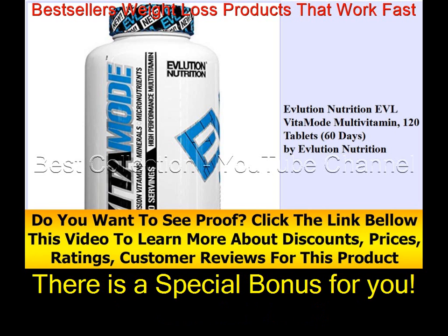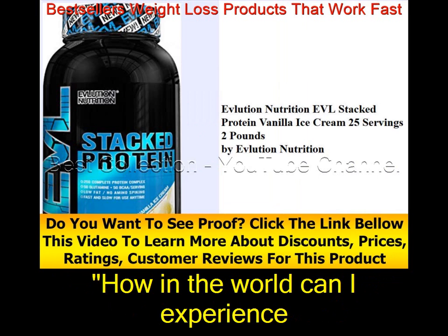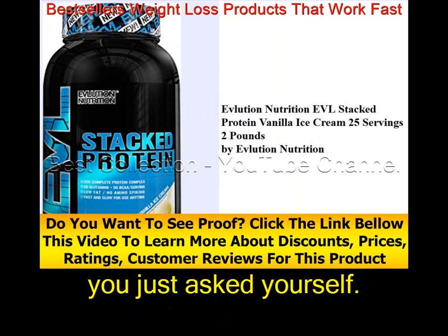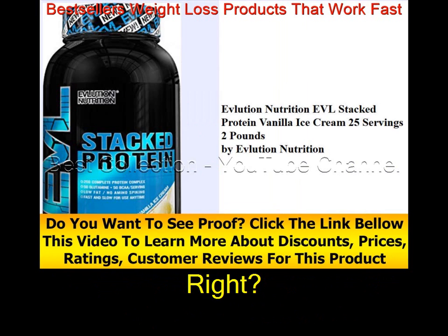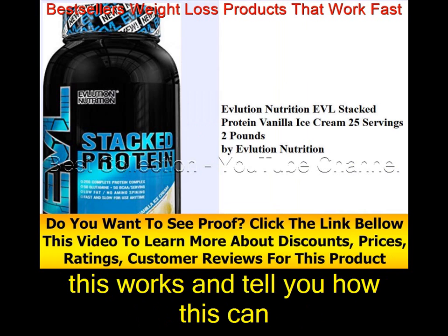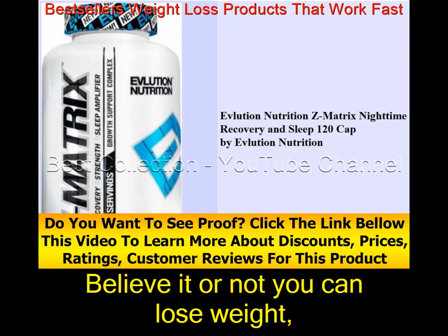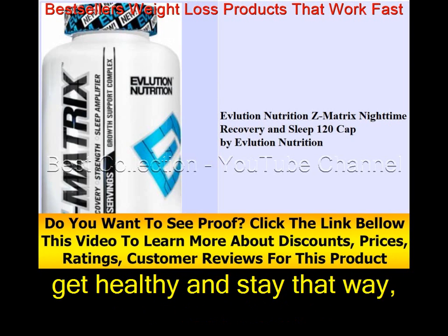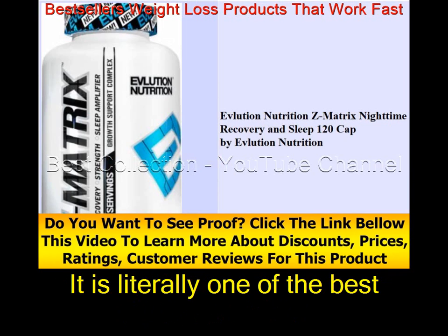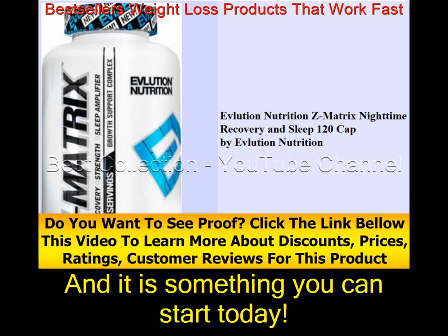There is a special bonus for you: how to experience healthy weight loss by eating slower. Believe it or not, you can lose weight, get healthy, and stay that way by following this fat-shedding advice. It is literally one of the best pieces of advice I can give you, and it is something you can start today.